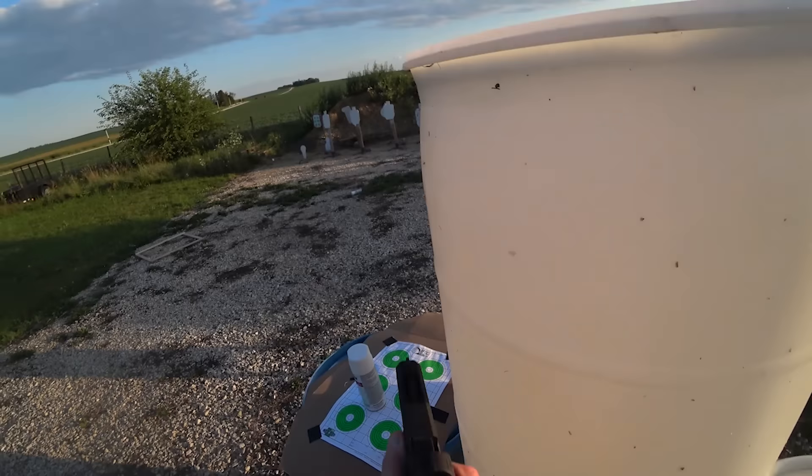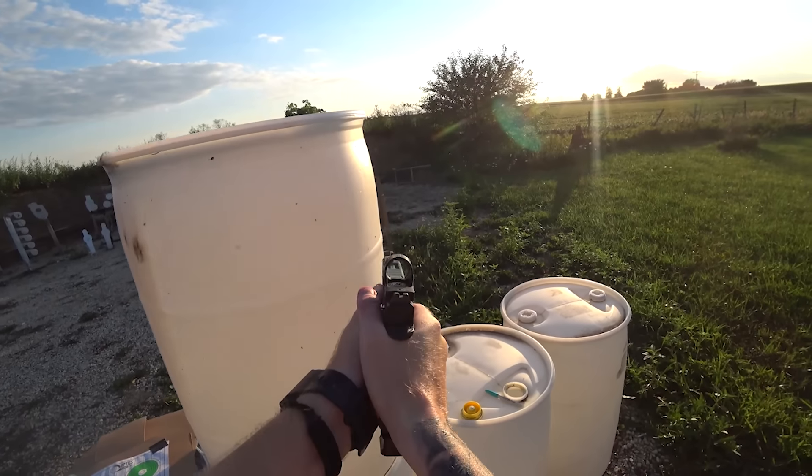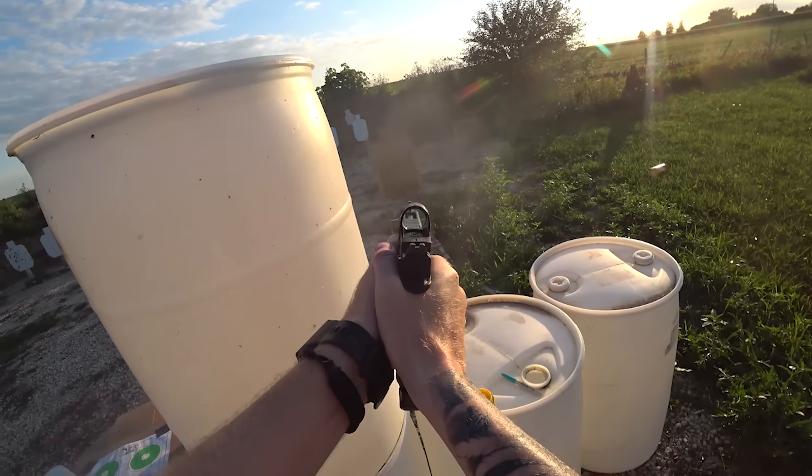A lot of people say that you can't buy technique, you can't buy skill, and you absolutely can't, but you can make it a little bit easier with some well-timed and good accessories. You can also make your shooting experience a lot worse if you buy accessories or upgrades that make your gun less reliable — because that's what we don't want. That's what we're going to try to avoid today.